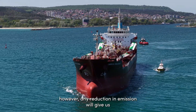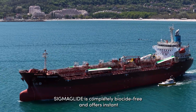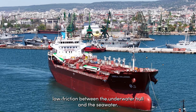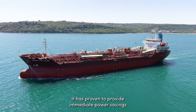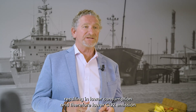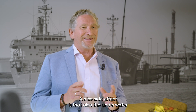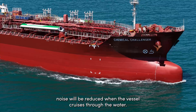However, any reduction in emissions gives us and our clients a competitive advantage. Sigma Glide is completely biocide-free and offers ultra-low friction between the underwater hull and the seawater. It has proven to provide immediate power savings, resulting in lower fuel consumption and therefore lower CO2 emissions, supporting our compliance with IMO regulations and our own sustainability goals. A nice added effect is that underwater noise is also reduced when the vessel cruises through the water.